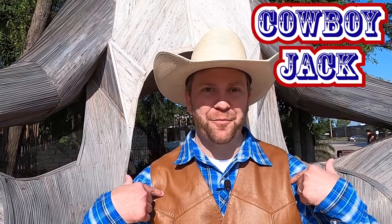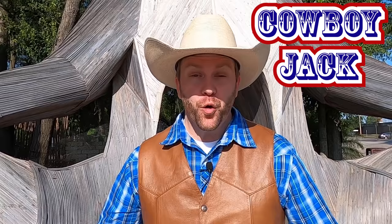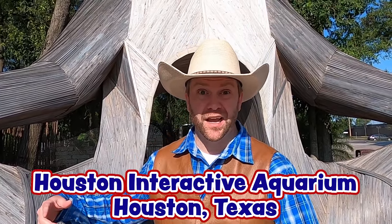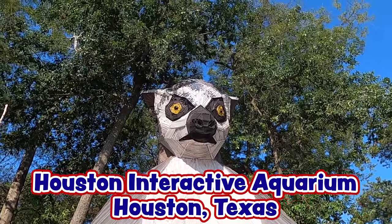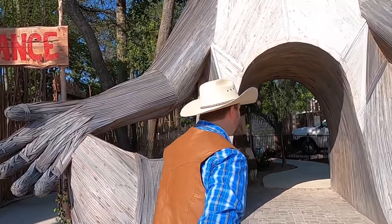Hi, cowboys and cowgirls. I'm Cowboy Jack and today I'm really excited. Do you know where we are? We're at the Houston Interactive Aquarium, and I'm standing right beside a giant lemur. Check that out. That guy is really big. So here at the Interactive Aquarium, they have all kinds of animals and every single animal here you can touch. How cool is that? Come on, let's go check it out.